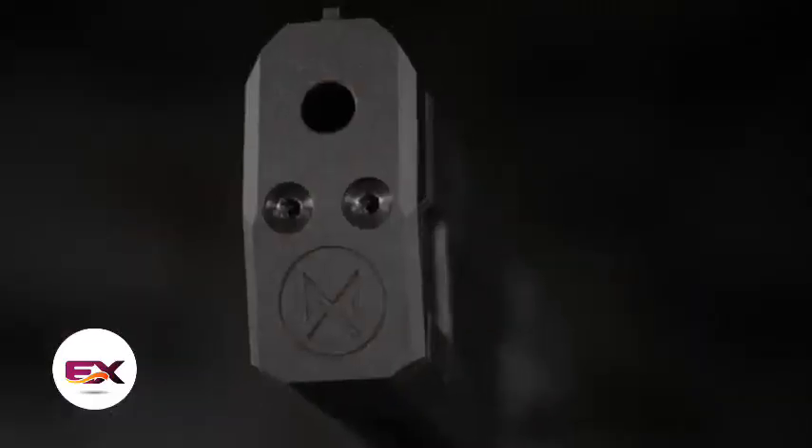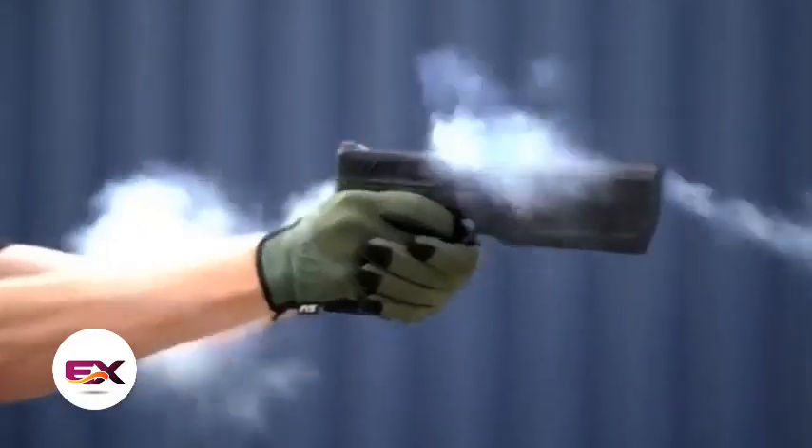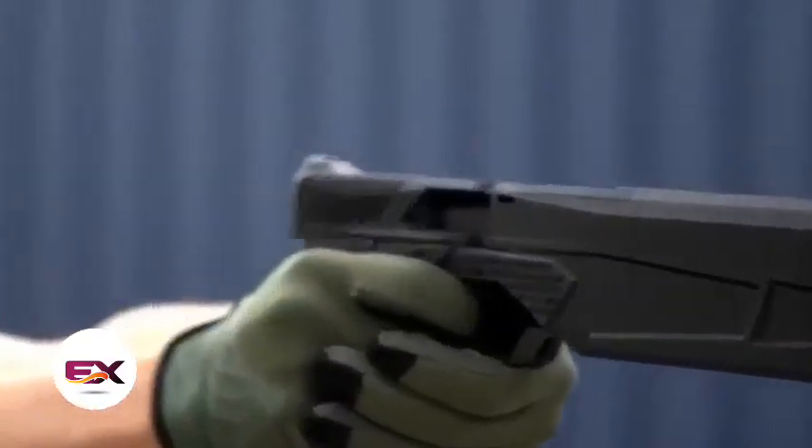Just like the original, the front piece is removable. Thanks to reinforced polymers and aircraft aluminium, the gun weighs less than 900 grams. Firing requires either green gas or CO2. The pistol also comes with an exclusive lighting feature.